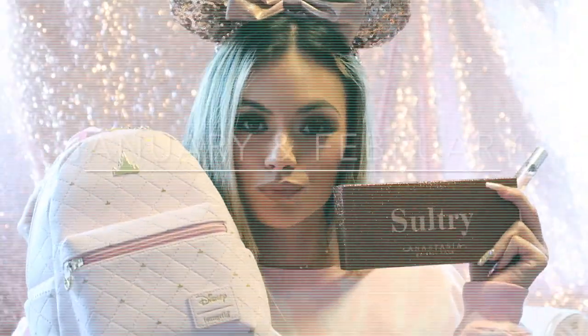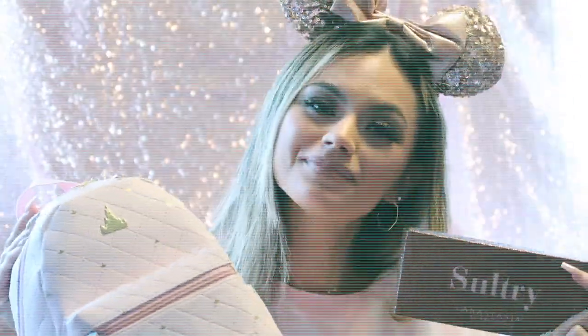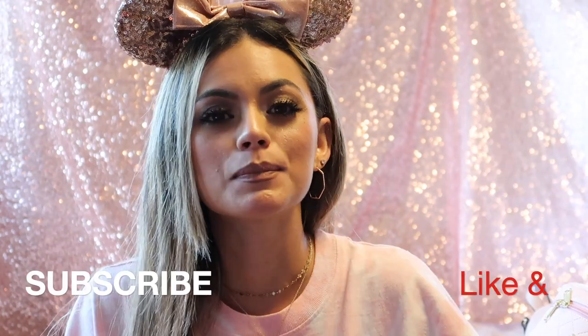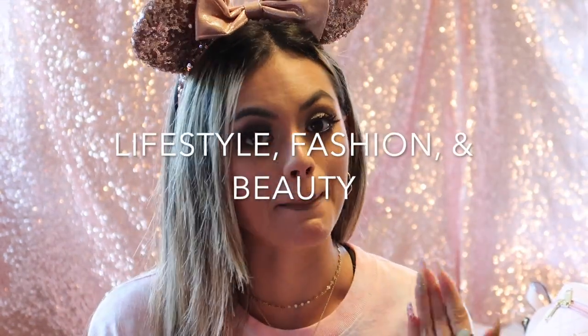Hi everybody and welcome back to my channel. My name is Brie. I do all kinds of videos — Disney, Harry Potter, and also lifestyle, fashion, and beauty related videos. So if you are interested, please click that like and subscribe button.